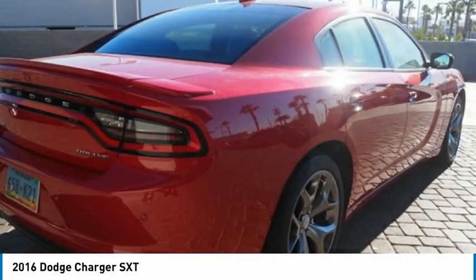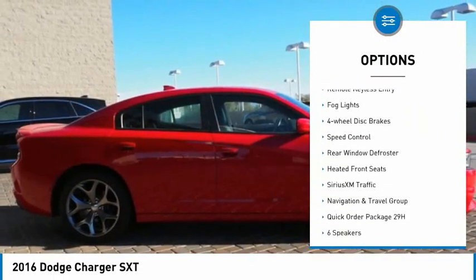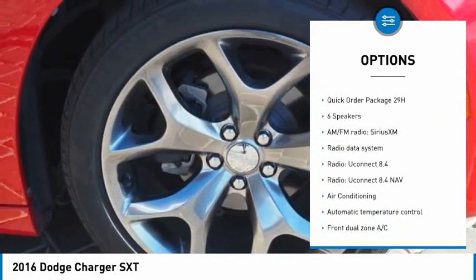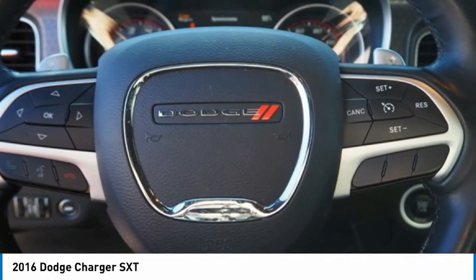Here are some of this vehicle's great options: electronic stability control, alloy wheels, brake assist, traction control, remote keyless entry, fog lights, four-wheel disc brakes, speed control, rear window defroster, and heated front seats.